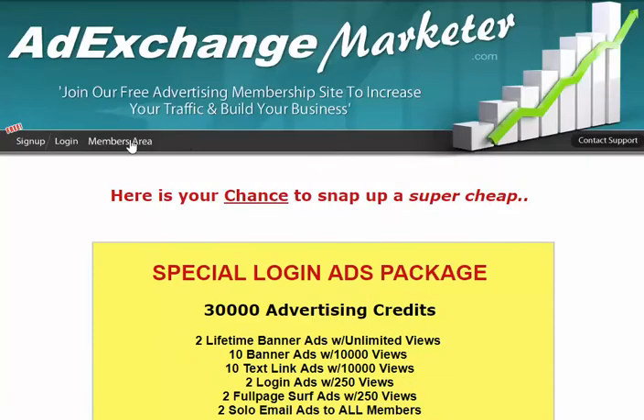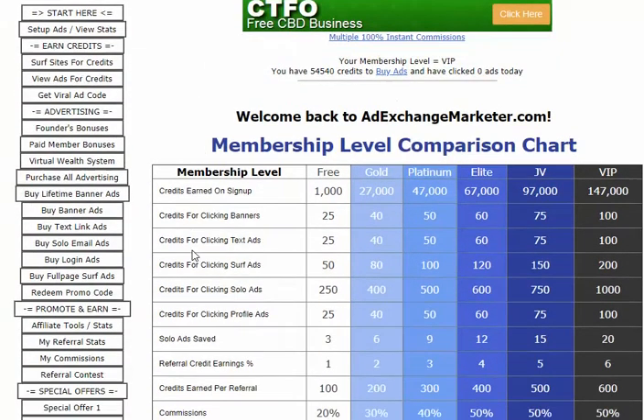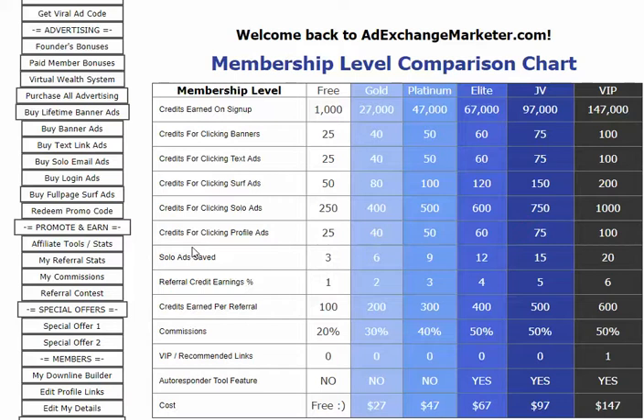Going further in, this is your startup page. As a free member, you'll earn 1,000 credits just for signing up. You can also get 25 credits for clicking banners, 25 credits for clicking text ads, 50 for clicking surf ads, 250 for clicking solo ads, and 25 credits for clicking profile ads.